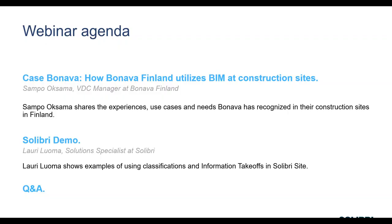Here's our agenda for today. First, we will discuss with Sampo on the Bonava case. Then our solutions specialist, Lauri Luoma, will give us a brief demo. We will also have some time for audience questions at the end, and you can send your questions via the chat or question box at any point during the webinar.